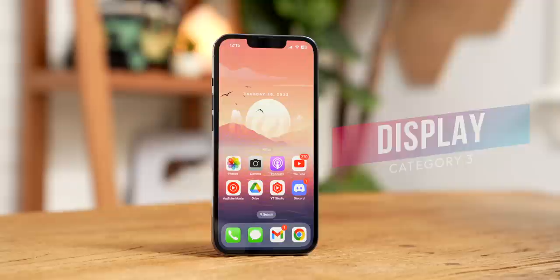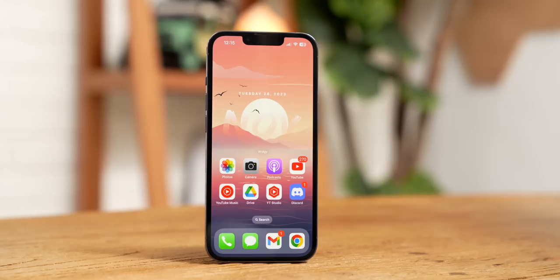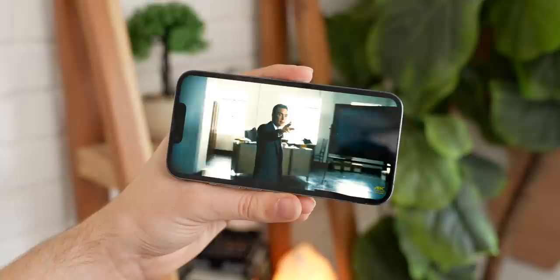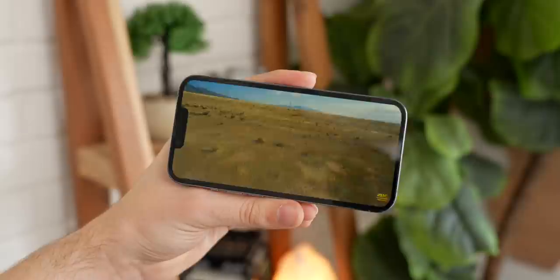The iPhone 13 Pro is equipped with a 6.1-inch Super Retina XDR OLED display that's a little bit higher than 1080p in resolution, and it runs at a high refresh rate of 120Hz. This was the first high refresh rate iPhone from Apple, and it's a very welcome feature, as it makes the whole phone feel much faster than a lot of other iPhones. We'll talk about that a little bit later in the performance section. As usual, this OLED display looks fantastic — it's nice and sharp, colors look vibrant, and the contrast is excellent due to the OLED nature of the display, where the black pixels are turned off completely.